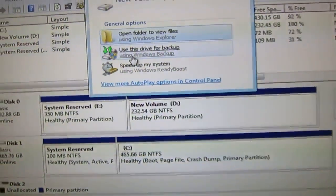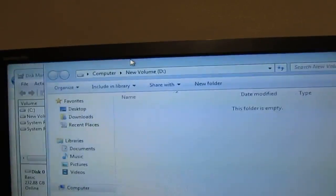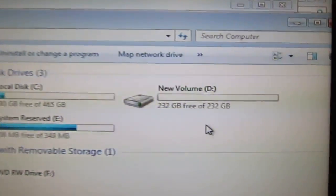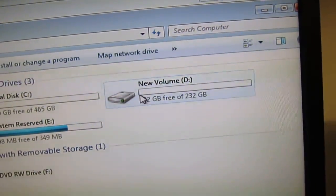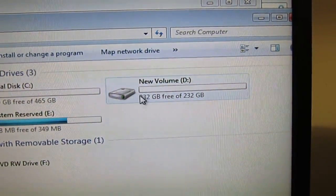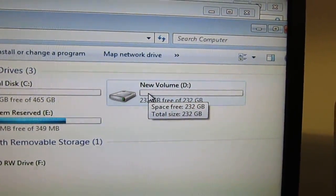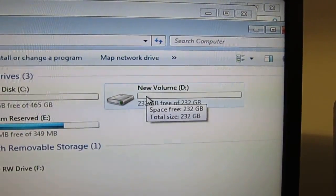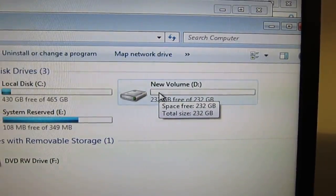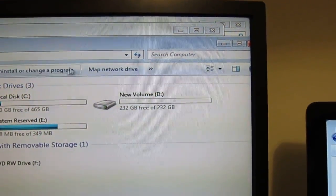And here it is — it's showing up, autoplay, new volume. Before, it was just showing up without the little meter that shows how much disk is used, and when you clicked on it, it would say inaccessible — perhaps due to a device I/O error. Now it's showing up as a new volume.